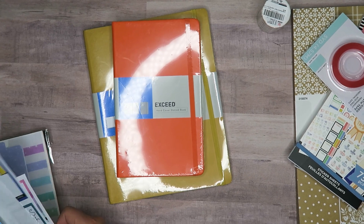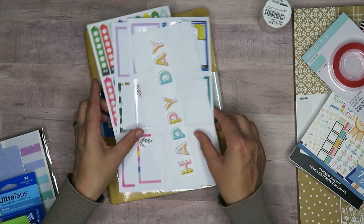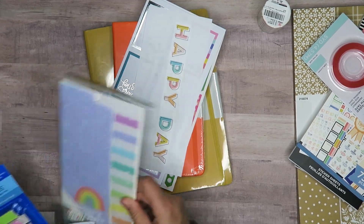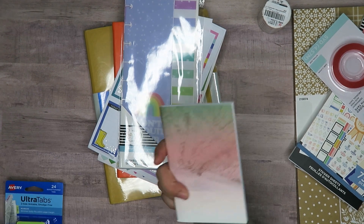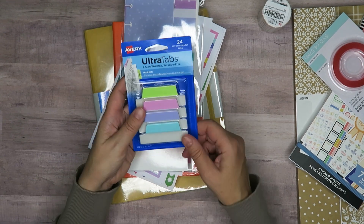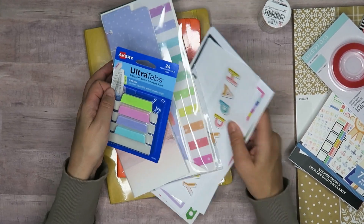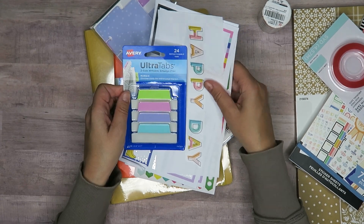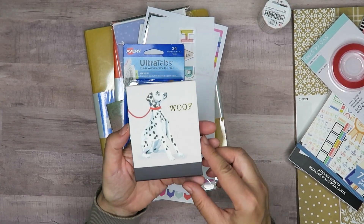She also threw in some sticker sheets — just a few — and we usually do stuff like this. There are some dashboards, a little traveler's notebook insert, and some tabs. I always love stuff like this, and I like that they all coordinate with each other. So that's great and these are absolutely adorable.